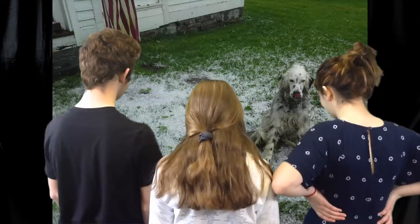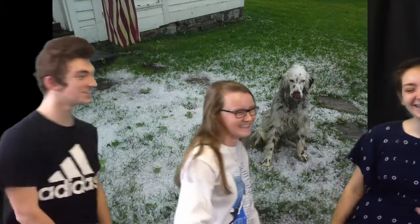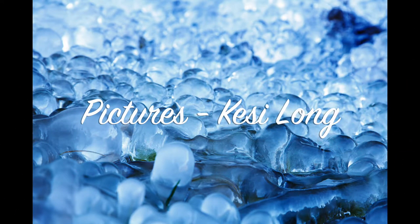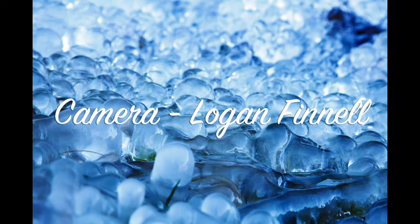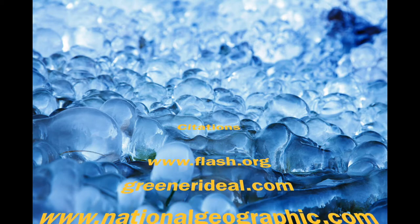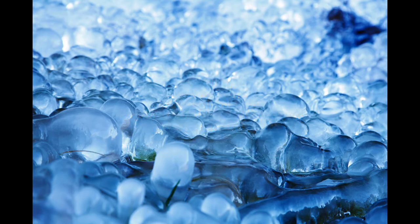Because if you get hit by hail, it will feel like a nail. Oh, hail not!